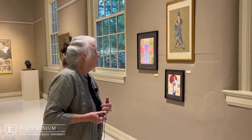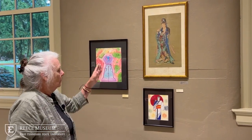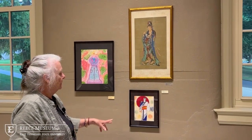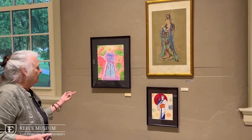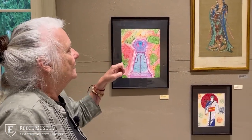Moving along, I like how these two students bounced off this piece. One person, Finaldo, got really quite literal by doing another figure in a kimono. This student, Karen, just went for the colors and abstracted what was going on in the painting, which was a very interesting approach.